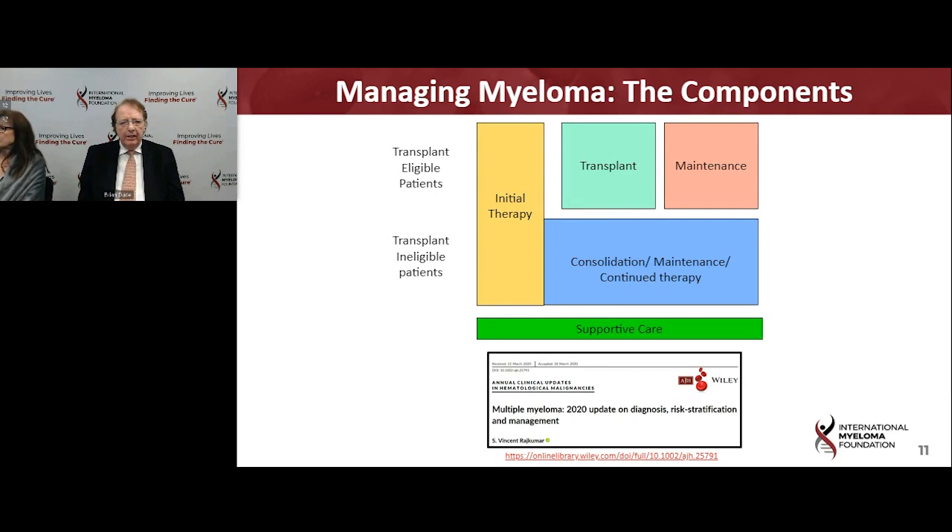What we're going to be talking about today is the management of myeloma, which has these standard components: initial therapy, and then for patients who are eligible, proceeding to autologous stem cell transplant followed by maintenance. For older patients or those not eligible for transplant, some consolidation followed by maintenance. All these patients will also be receiving supportive care — for example, bone therapy with Zometa or with the new monoclonal antibody alternative. Dr. Vincent Rajkumar has a really excellent overview of management of myeloma, which is a very good reference source.